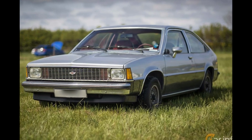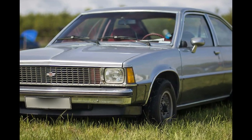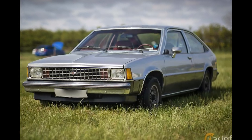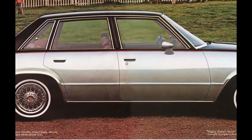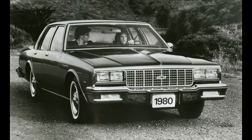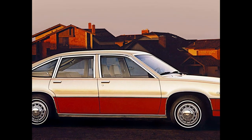The Citation was groundbreaking. Despite its compact size, the Citation matched the much larger Chevrolet Malibu sedan's passenger space, and featured a trunk equal in size to that of a full-size Chevy Impala.